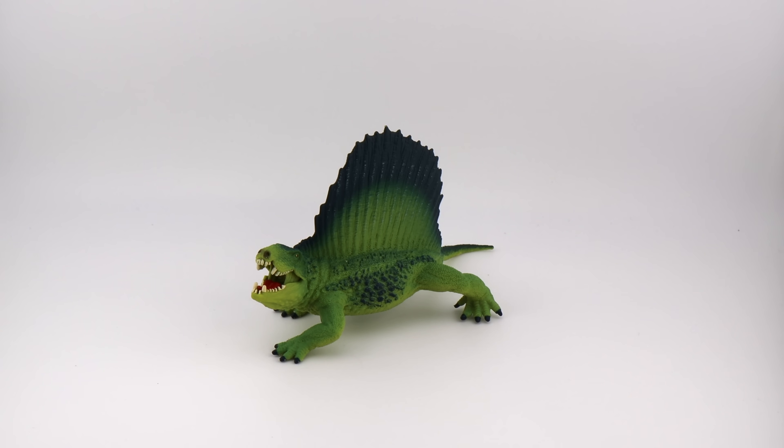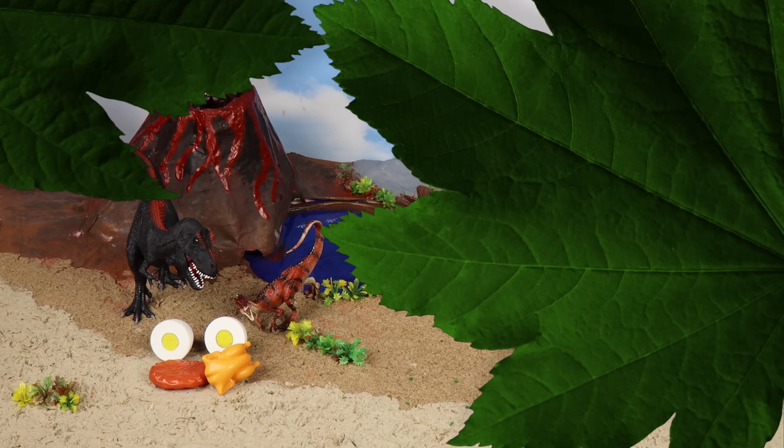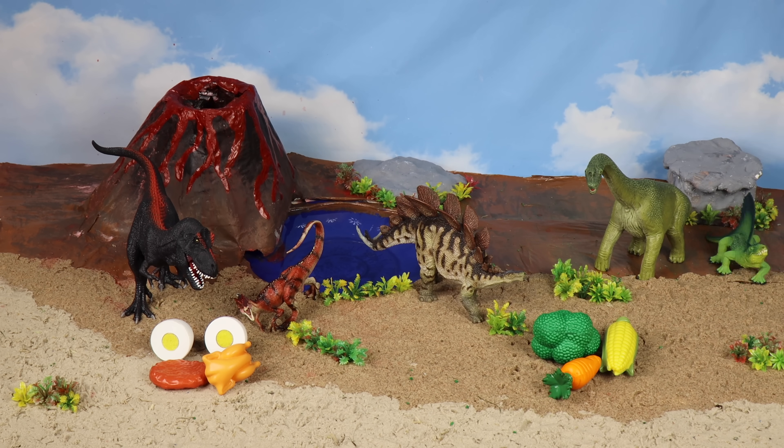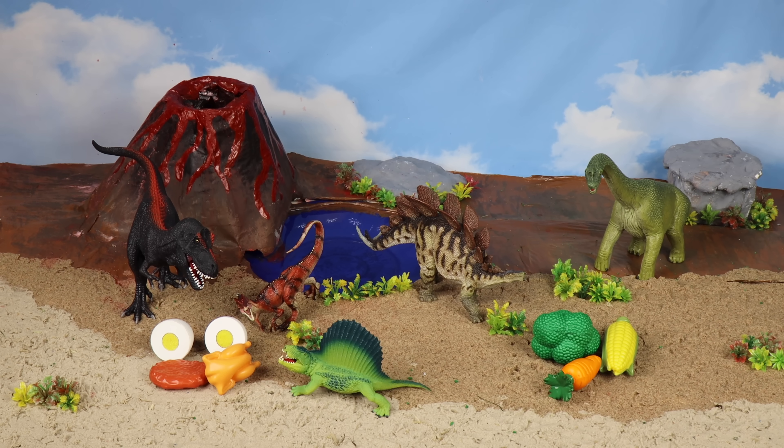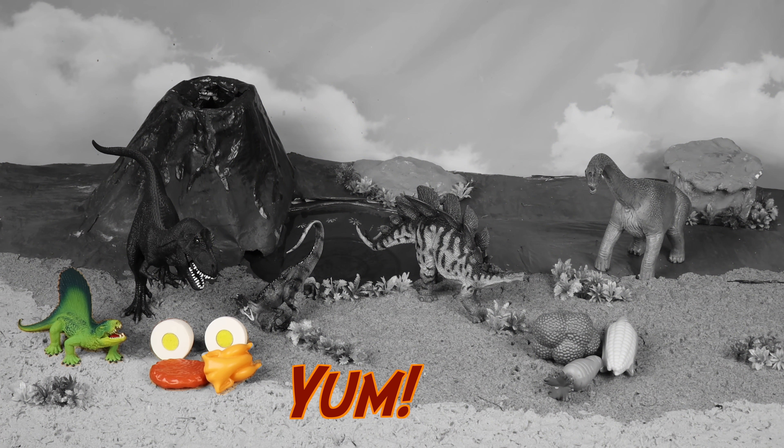Dimetrodon! Dimetrodons lived before dinosaurs. Do you think they liked veggies or meat? Meat — yeah, carnivore!